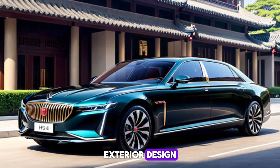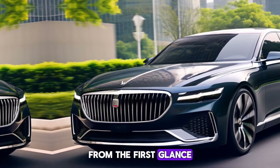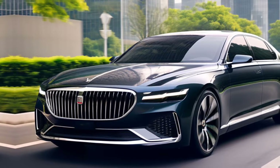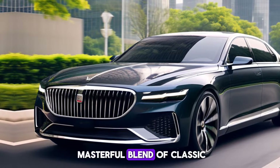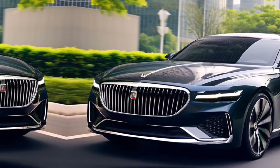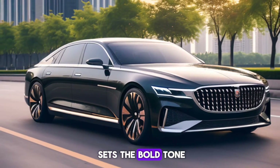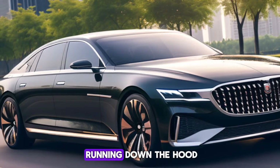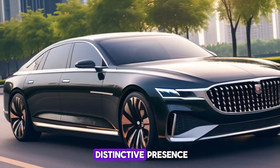Exterior Design. From the first glance, the H9 commands attention. Its design is a masterful blend of classic luxury cues and modern aesthetics. The massive chrome grille sets a bold tone, while the sleek LED headlights and the striking red line running down the hood give it a truly distinctive presence.